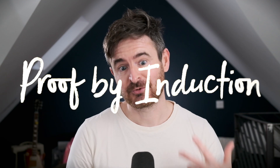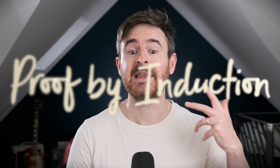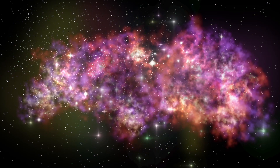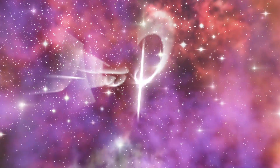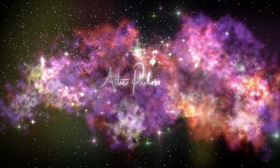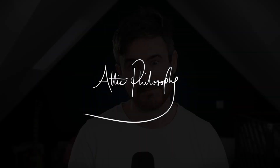If you're going to get serious about proving things about logic, sooner or later you're going to need to use proofs by induction. Let me talk you through how they work. Hello everyone, welcome to The Attic. My name's Mark Jago, I'm a professor in philosophy in the UK. In this video, I'm going to show you what proof by induction is and how to use it to prove things about logic.